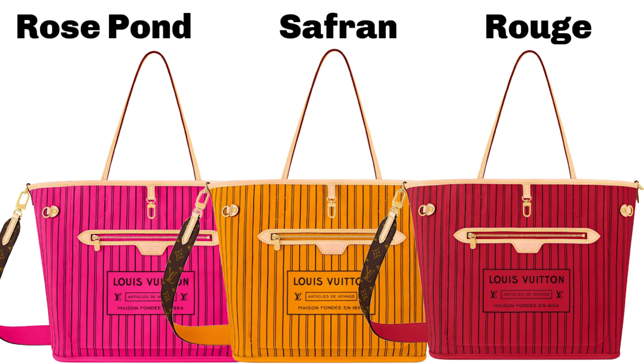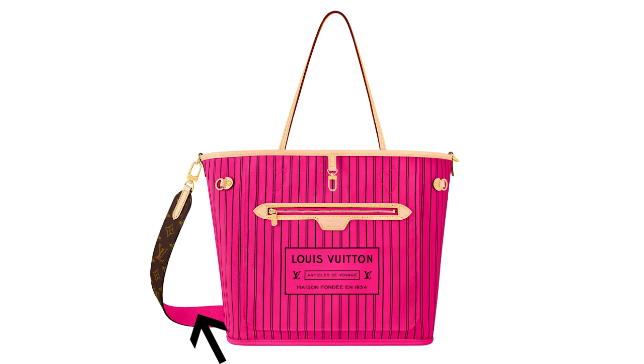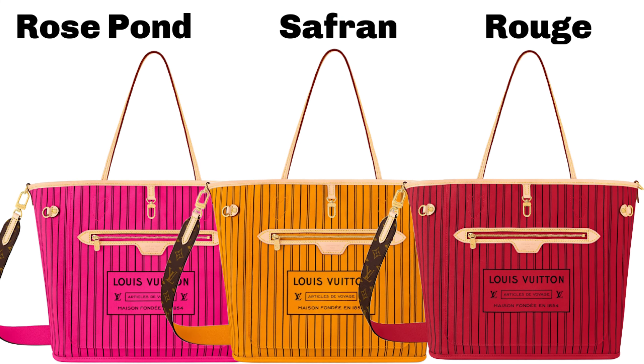These Inside Out bags come with a long shoulder strap, and what I love is on one side it's monogram and the other side is matching colored leather. Apparently this textile lining on the exterior — whatever you want to call it — is resistant, but I have no idea what that actually means. We won't know how durable it is until people start buying and using it.